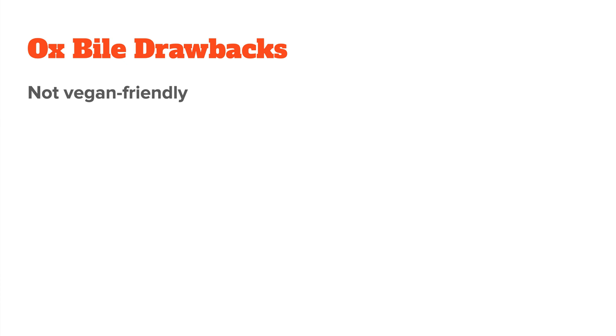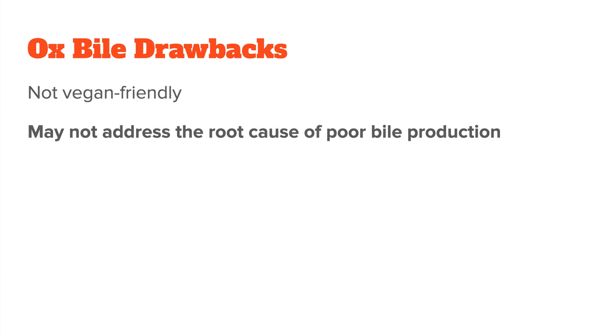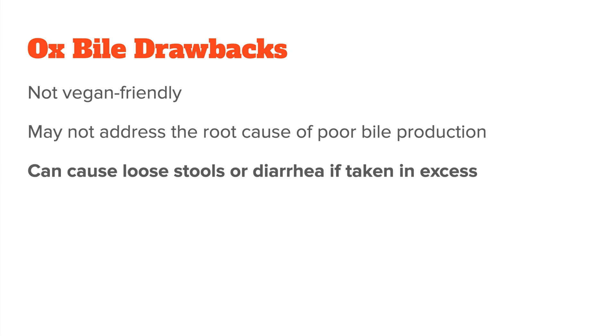But there are also drawbacks. Ox bile is not vegan-friendly, since it's derived from an animal. And it might not address the root cause of poor bile production, because you're giving the body the final product and not the individual building blocks. It can also cause loose stools or diarrhea if you take too much. All in all, ox bile is a good choice for people whose gallbladder has been removed, or anyone with chronic issues with fat digestion. It's also helpful for certain liver conditions or during times of increased fat intake, like following a very high-fat diet.